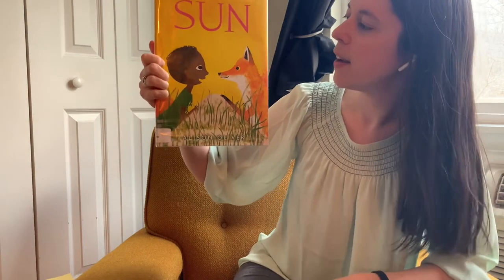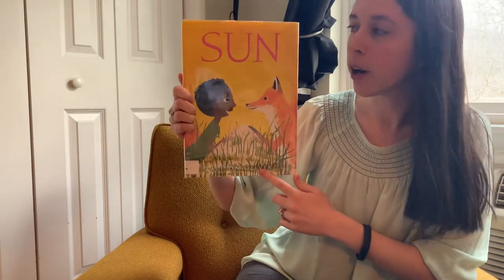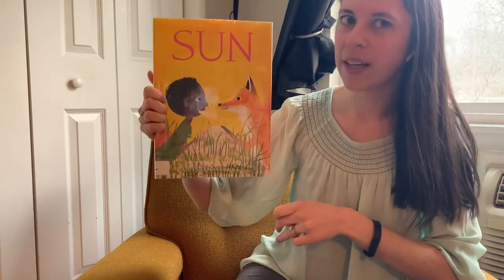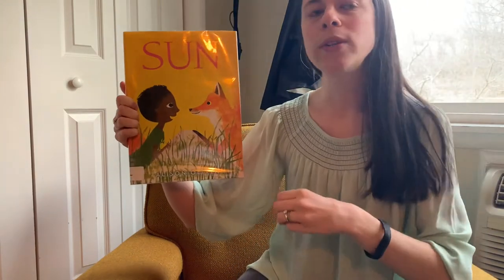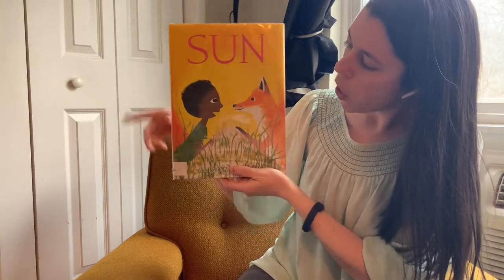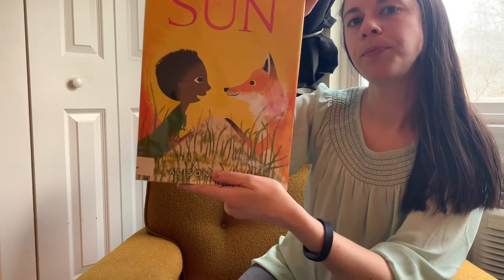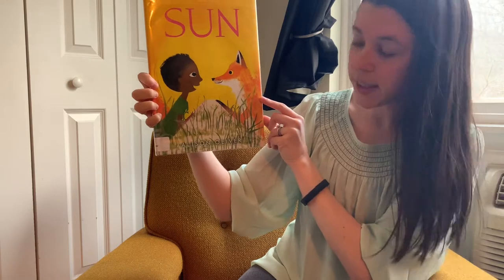This is a book called Sun. We've also read a story by the same author called Moon, which sometimes we think is the opposite of Sun. If you remember, Moon was about a little girl who was friends with a wolf. And Sun looks like it's about a little boy who's friends with a fox. This is Sun by Allison Oliver.